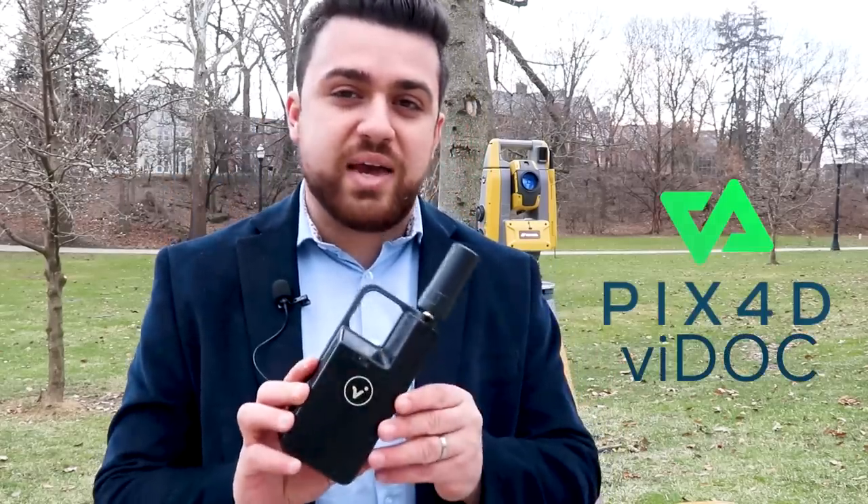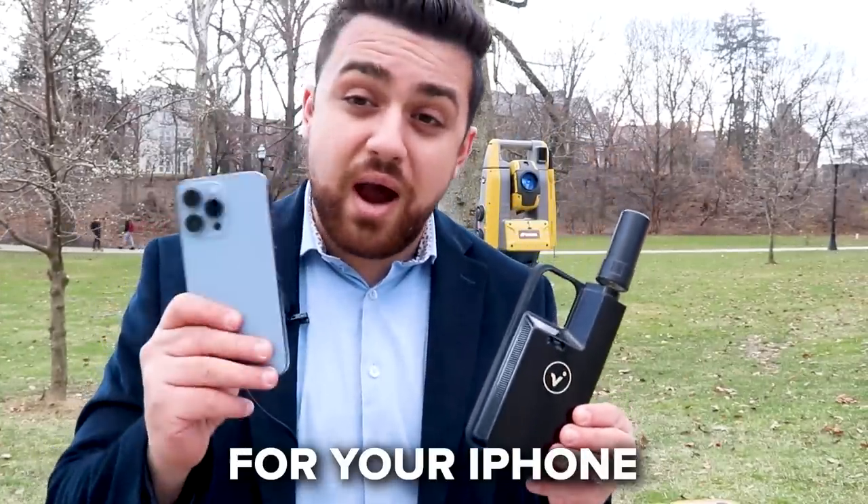What I have here is an iPhone with a LiDAR sensor, and in the past I've compared this LiDAR sensor to a high-accuracy total station. But today I want to introduce to you PIX4D's Viadoc, an RTK GNSS antenna for your iPhone.